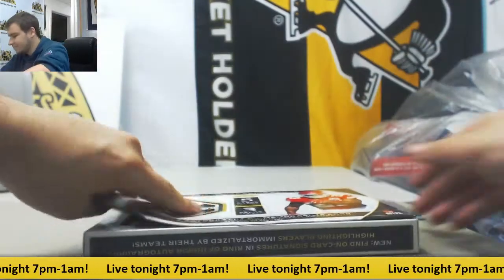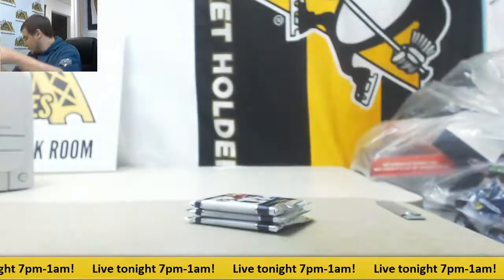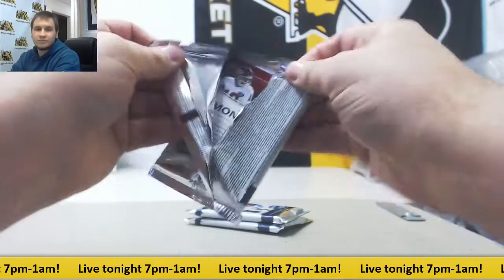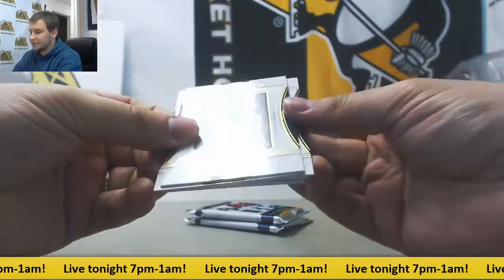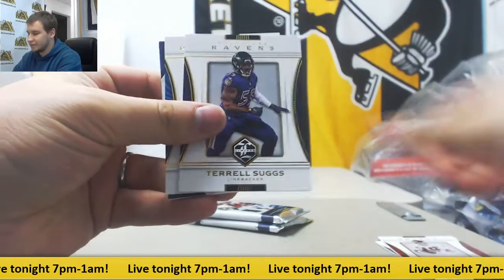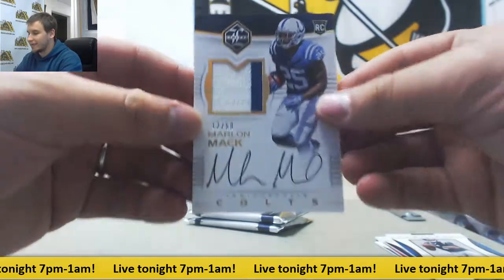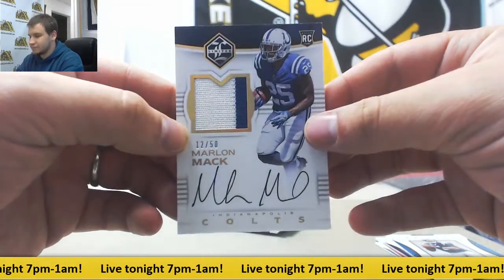I'll take a look at it, Jacob. Empty Bucks. Starting off here with Base — Flacco, Montana, Suggs, Newton — and a Rookie Patch Auto, Marlon Mack. That one is 12 of 50. Parallel. Nice card.